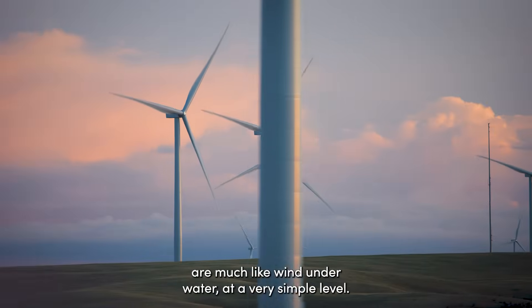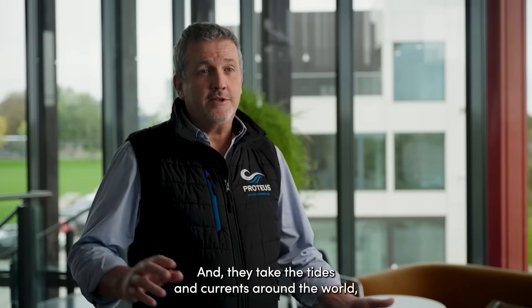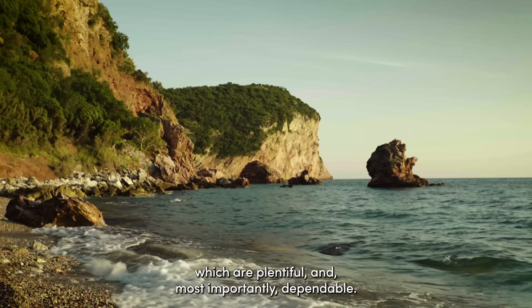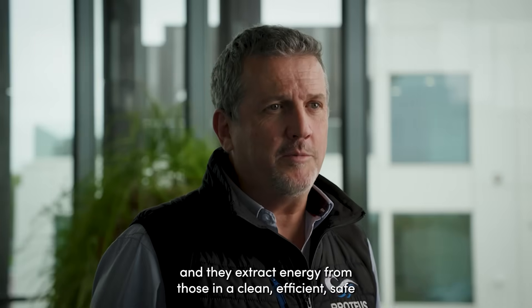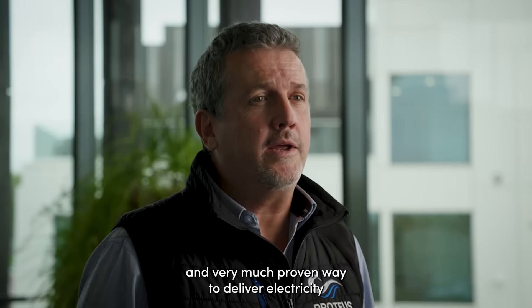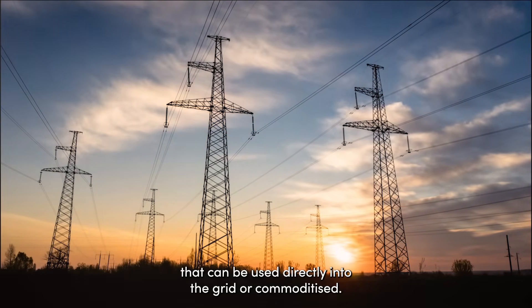Our tidal energy systems are much like wind underwater at a very simple level. They take the tides and currents around the world, which are plentiful and most importantly dependable. They come at certain times of the day and we know when they are. And they extract energy from those in a clean, efficient, safe and very much proven way to deliver electricity that can be used directly into the grid or commoditised.